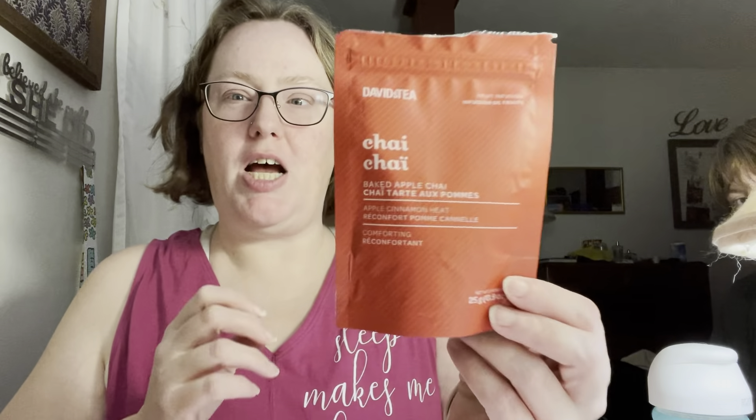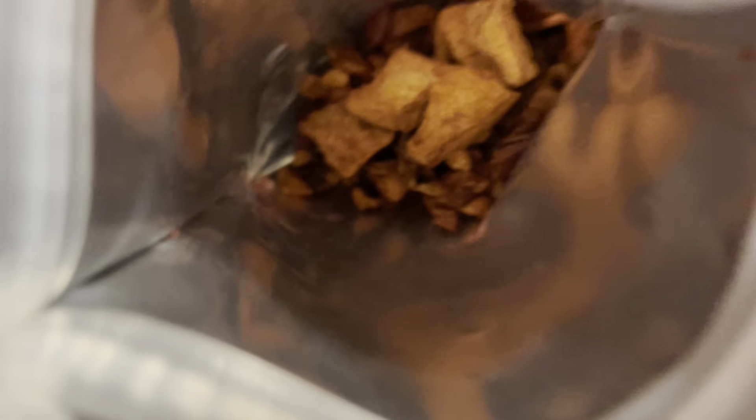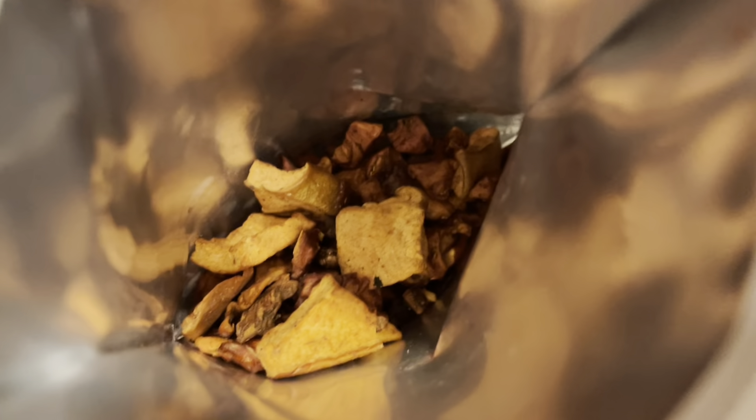The second one is baked apple chai. Comfort is all about capturing warm and cozy flavors like this caffeine-free chai with apple, figs, cinnamon and star anise. Ingredients: apple, figs, cinnamon, natural flavoring, star anise, chicory, cardamom, cloves and black pepper. Here's the video of what this one looks like — there are big apple chunks. And this one is the baked apple chai. Look at those chunks of apples.